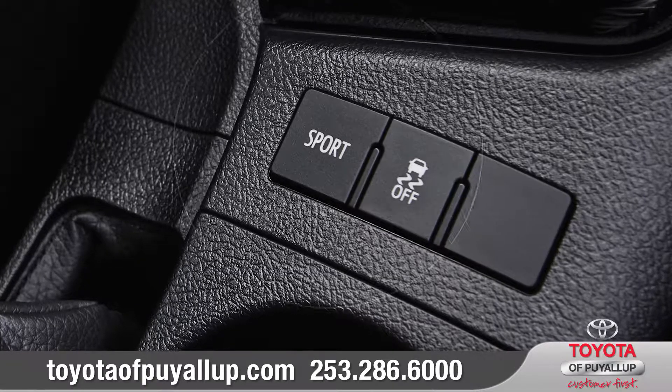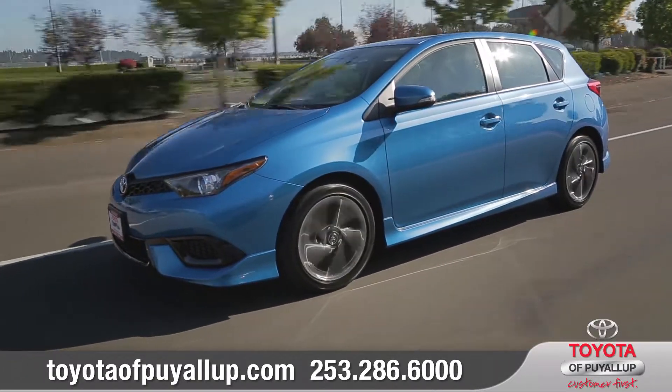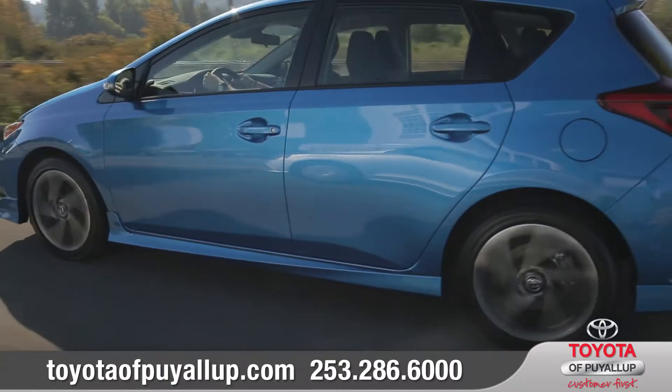The available sport mode button unleashes Corolla IM's athletic side, adjusting power and giving you quicker throttle response.